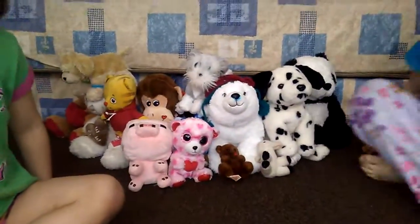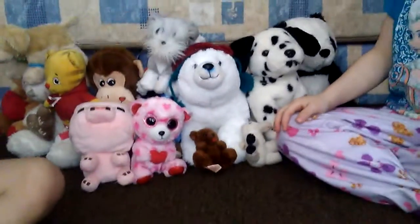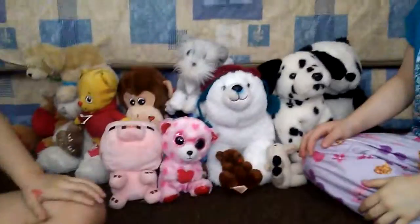Today we have the biggest stuffed animal surprise! We have to try to find the flying blaze. Our brother put them out so we don't know what they are. Alana is going to be going first.